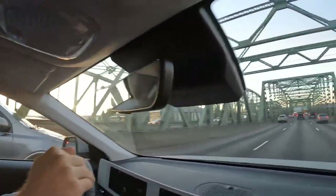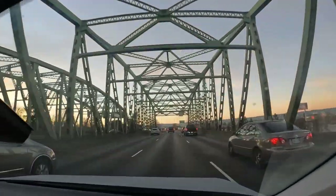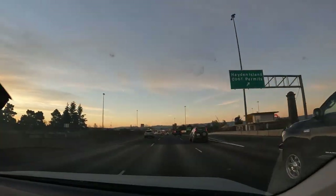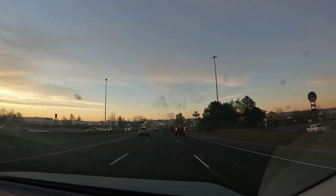Even just getting over the bridge here, as we're sitting on top of this little hill, you'll actually be able to see it coming up — it's getting a lot more congested. Downtown's about 10 minutes away right now. Stay tuned, we'll show you right when we start hitting downtown what this I-5 actually looks like.